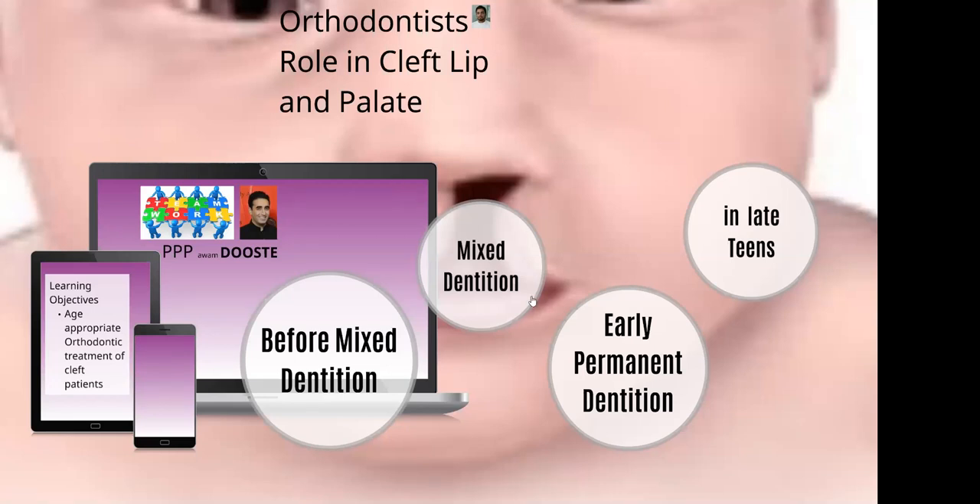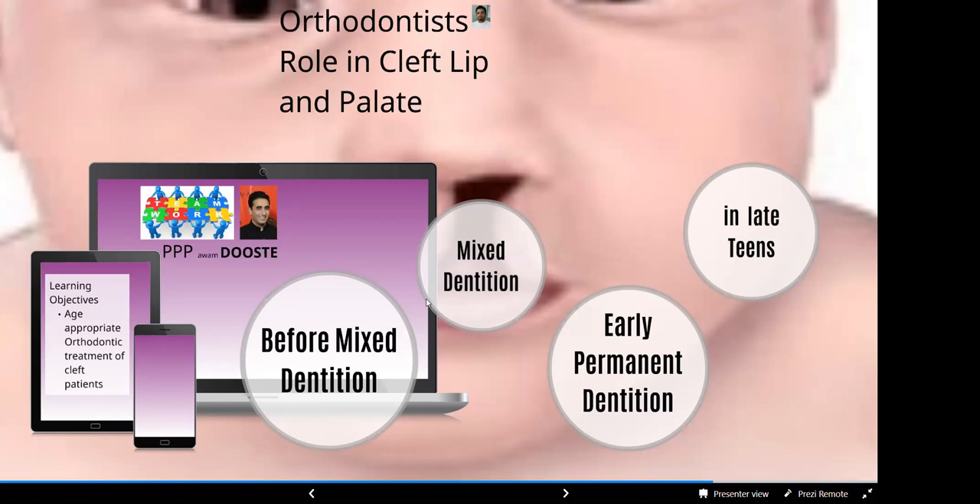The mixed dentition is characterized by the preparation for alveolar bone graft. For the preparation of the alveolar bone graft, you do alignment of the incisors and keep the incisors away from the cleft area. You expand the collapsed arches to provide space for the surgery and to fill up as much bone as possible. That is all for the management of the cleft patient.